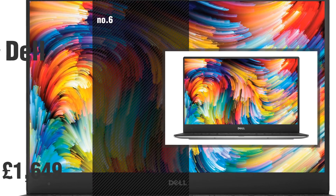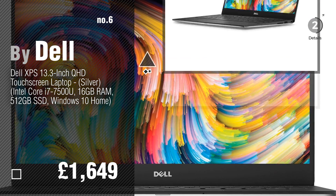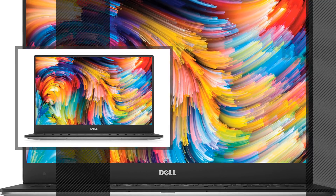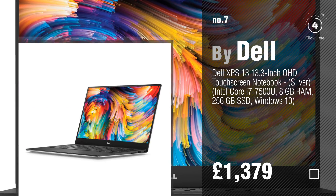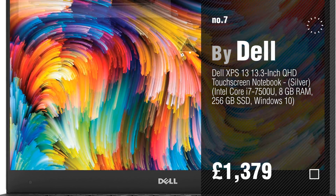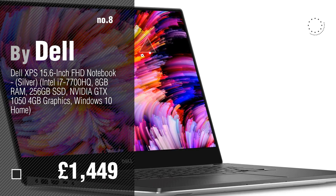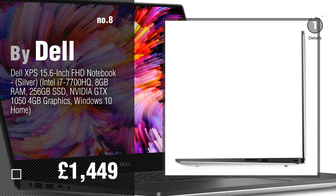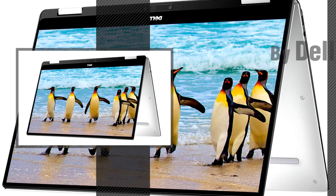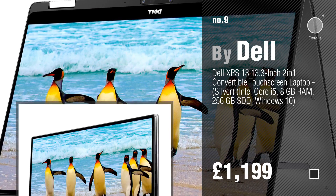Number 6, number 7. Click the description below to find more amazing products and gift ideas. Number 8, number 9. Discover more Dell laptop ideas and items to explore — click the info circle.